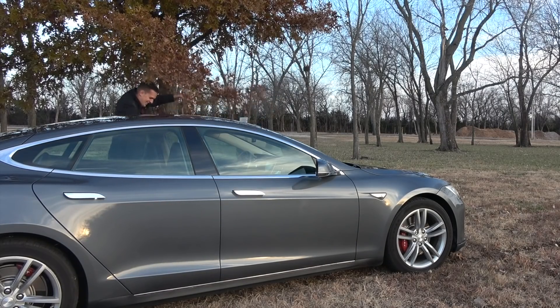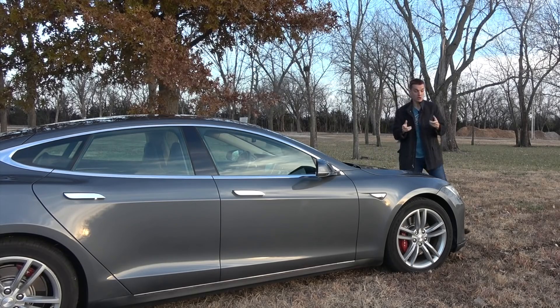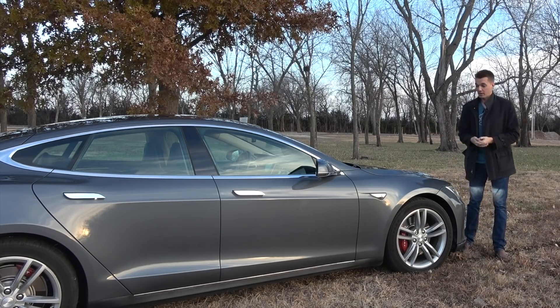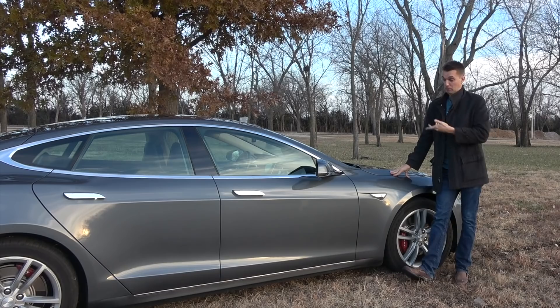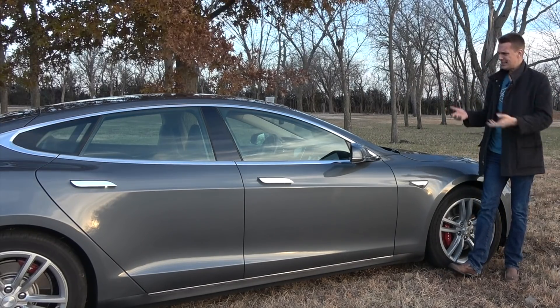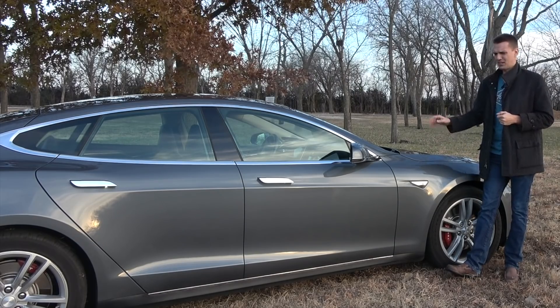Other than higher than average insurance premiums, the key fob battery, and a few extra dollars on my electric bill at home every month, this car has cost me really next to nothing to own. It's also held its value pretty well — on AutoTrader there's only a handful of these bigger-battery 85 kilowatt-hour models under $35,000. Out of the entire fleet, this is my best investment, my wisest purchase.